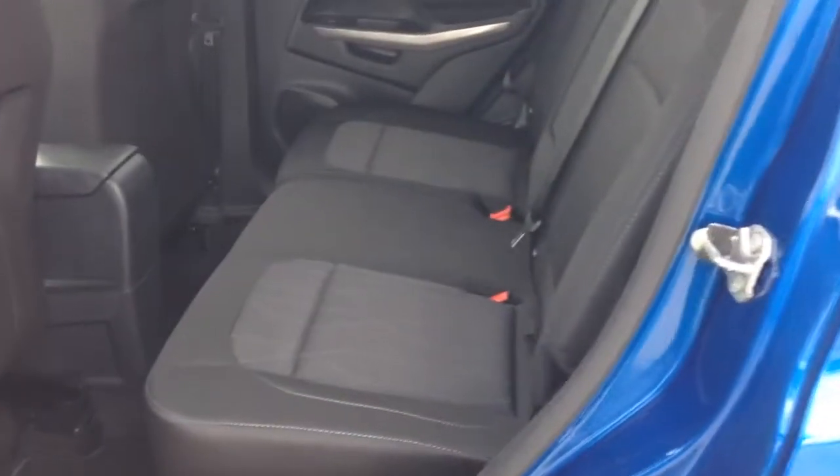Gorgeous black and gray interior. And we'll hop in the front seat.